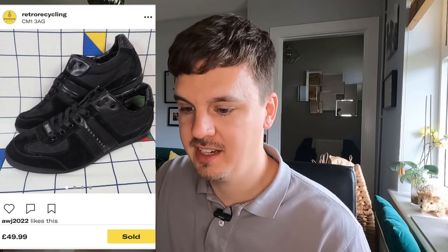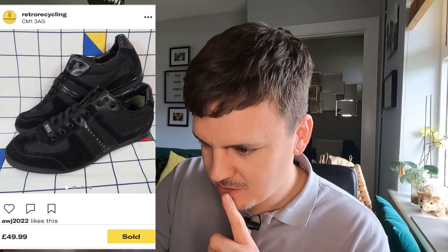Another place to sell trainers is Depop. Not a collaboration this time — a simple Hugo Boss trainer listed for £49.99. Depop have recently introduced a best offer option like eBay, so buyers can send you an offer and you can accept or reject it, though there's no counter-offer option yet. A buyer sent me an offer of £42 and I took that — nice quick profit again. They're a size 10, and Depop charges a flat 10% plus a transaction fee, so it's slightly cheaper than eBay.